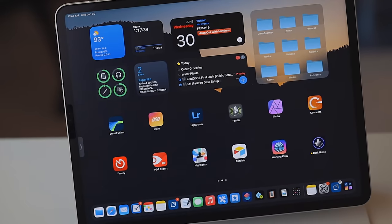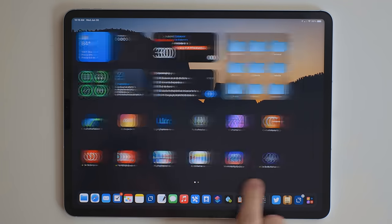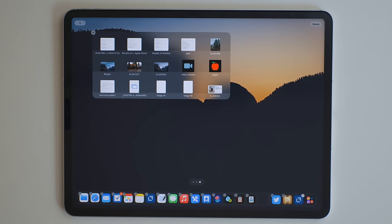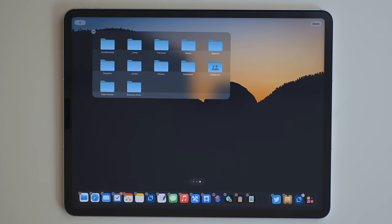The iPad is now playing catch up to the iPhone's customizable home screen. You're now able to place widgets anywhere on the home screen. There's a new large widget size that I'm particularly excited about, that is really interesting to use with apps like Files. Because the Files widget got updated, it's no longer just showing recent items that were added to the Files app. You can now customize which location it shows.